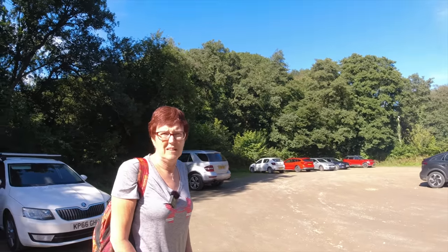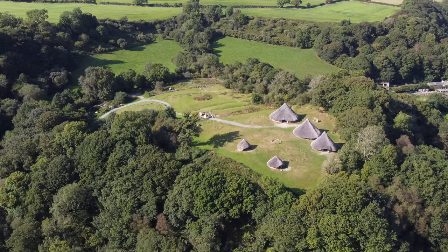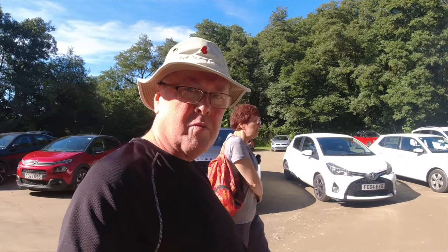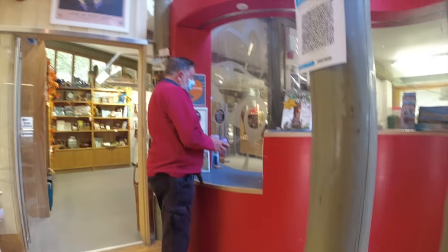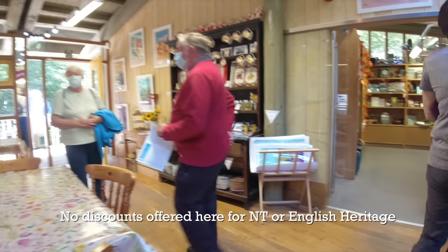Do you think we'll need masks? I've got one in my back pocket. Only if you're going inside you need masks. Well, there are some huts we can walk in. We've noticed that down here in Wales they seem far more concerned about COVID than anywhere else we've been.